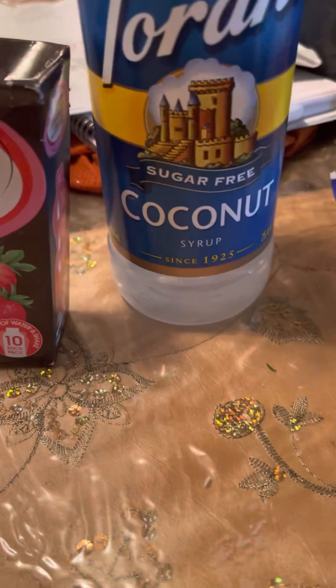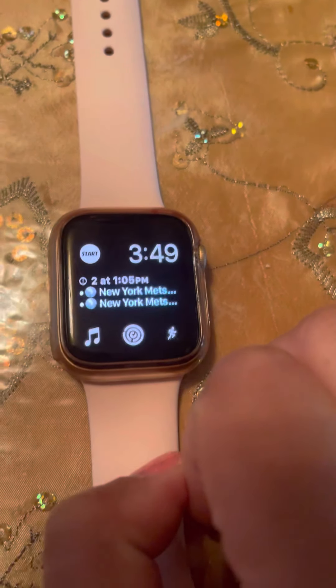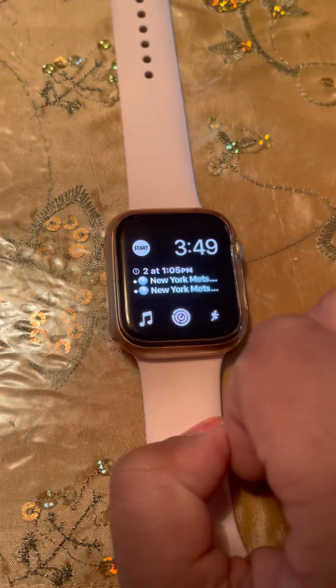Next favorite — you guys know how much I love my Apple Watch. This is the Apple Watch Series 6, 44 millimeter, in the rose gold color. I love this thing; I wear it on a daily basis and I only take it off when it's charging.